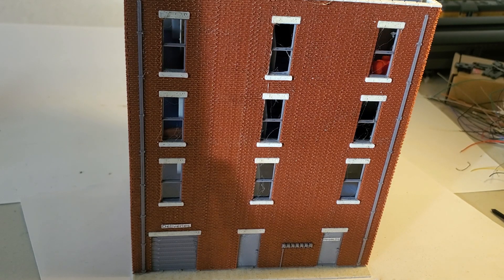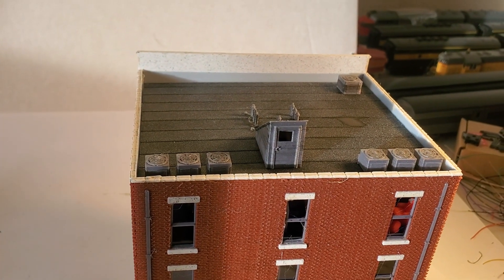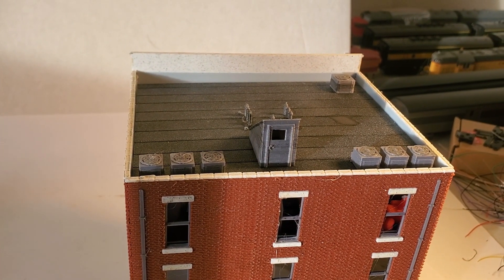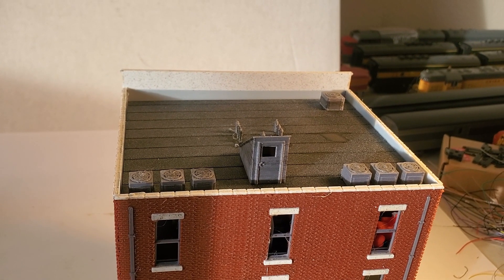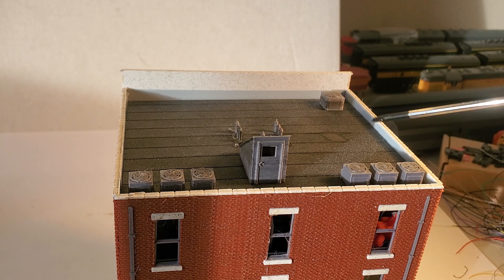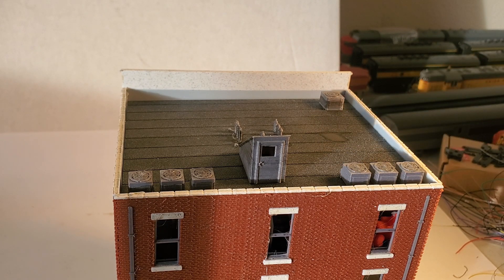We've got some detail like gutters and some power meters on the back. I also did some detailing on the top because that's the part you see the most when you're looking down at your layout. We've got some air conditioning units, some vents, and a little stairs for coming up.